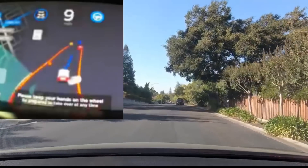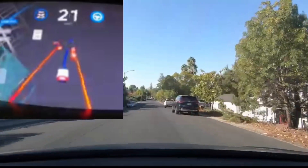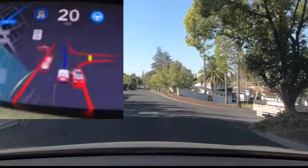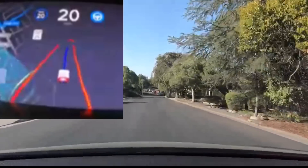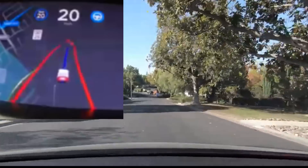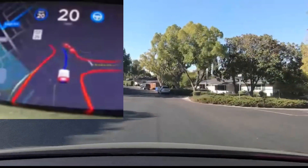They start out on a local road with no road line markings and they're able to turn it on, which is very cool. They just put in a destination and it starts driving down the road, staying on the right-hand side like a normal driver would. The red line identifies the road edge and intersections.